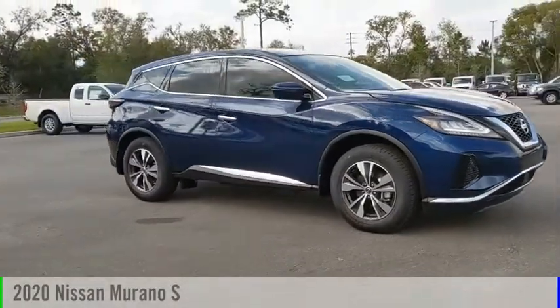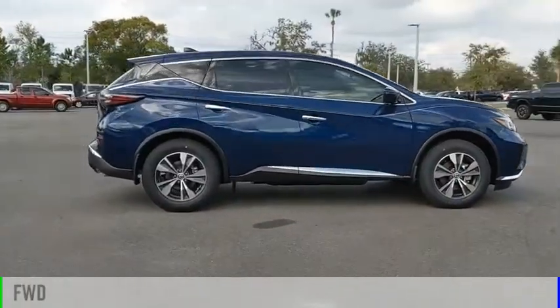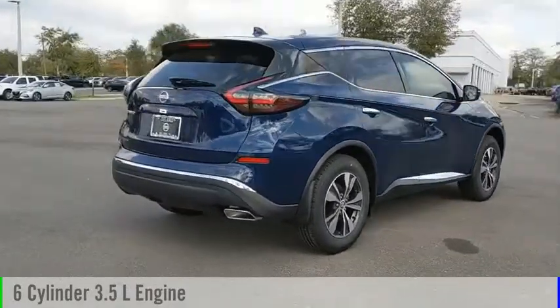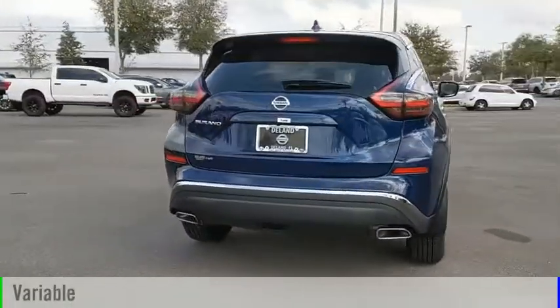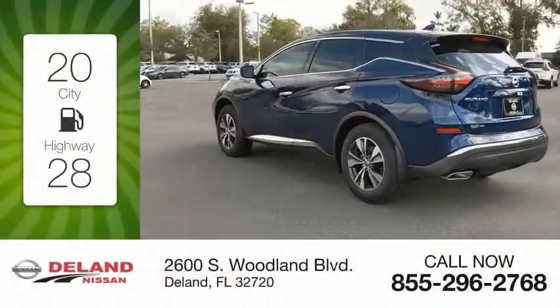We are pleased to show you the 2020 Murano. This vehicle is powered by a front-wheel drive six cylinder 3.5 liter engine and comes with a continuously variable transmission. Great fuel efficiency saves you money by requiring fewer trips to the gas station.